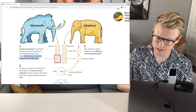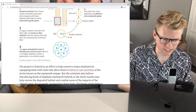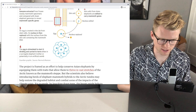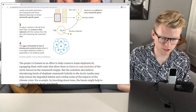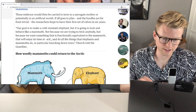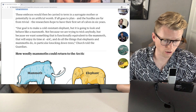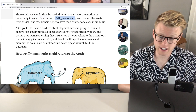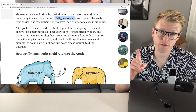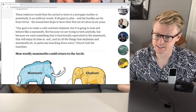They're going to take the skin cells from Asian elephants and edit them to carry mammoth genes. The nucleus is edited and an egg is created in the lab from stem cells, and its nucleus is then replaced with a nucleus from the skin cell containing the mammoth DNA. Those embryos would then be carried to term in a surrogate mother or potentially in an artificial womb. If all goes to plan — and the hurdles are far from trivial — researchers hope to have their first set of calves in six years.